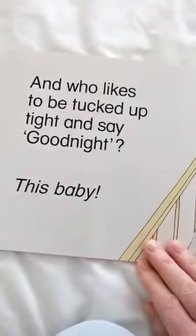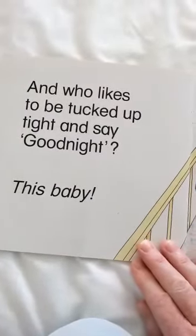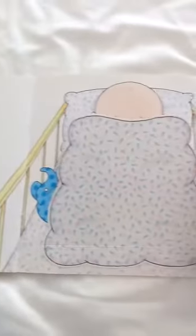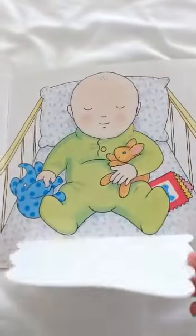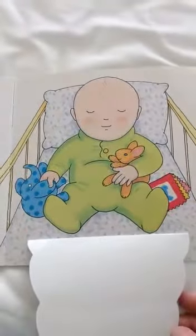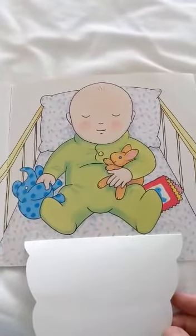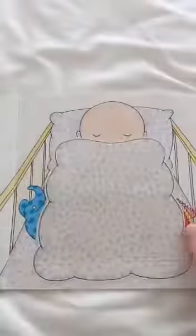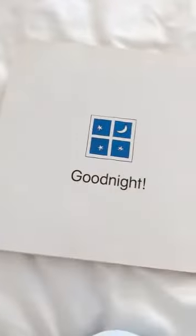This baby. And who likes to be tucked up tight and say goodnight. No he's tucked up. He's going to be quiet now. Shhh. He's sleeping, be quiet at the door. Ok. Night-night. Goodnight.